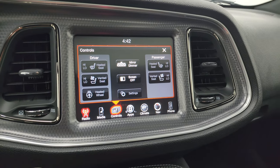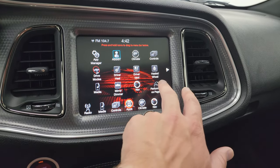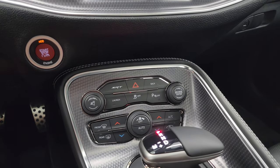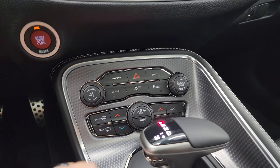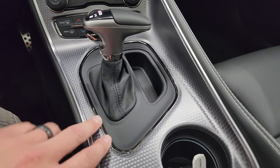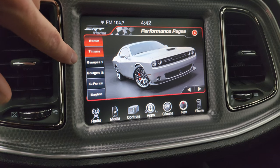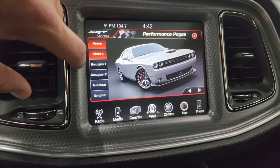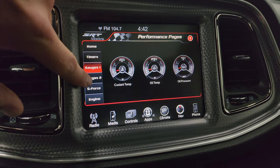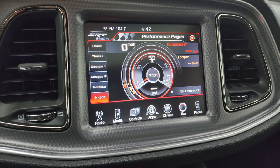Heated and cooled seat buttons as well as heated steering wheel controls are here. This is also where your backup camera shows up. You get your performance pages and drive modes. Down here are your tactile buttons and knobs for volume and tune, and climate controls including dual climate control. Check out that machine finish center console trim that's also surrounding the dash. On the performance pages you have your timers, gauges, and g-force. You have gauges, gauges 2, g-force, and engine — and when it starts up, those will actually be active.